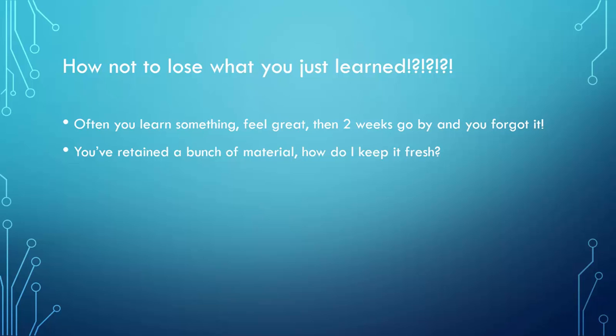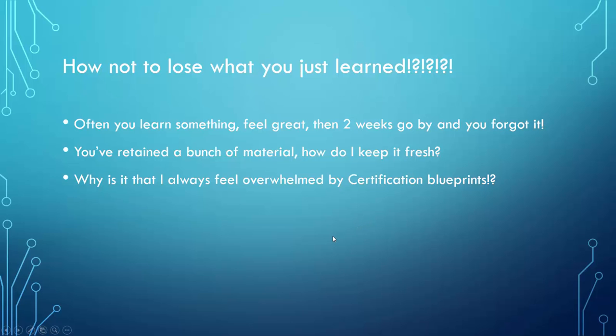You do Layer 2 switching, then you do RIP. Let me draw this out so you have a visual aid. The reason people feel overwhelmed by certification blueprints is because they're looking at them as a strict start-to-finish guide. But if you treat them that way, when do you ever take a break and go back to something you haven't studied in a while?